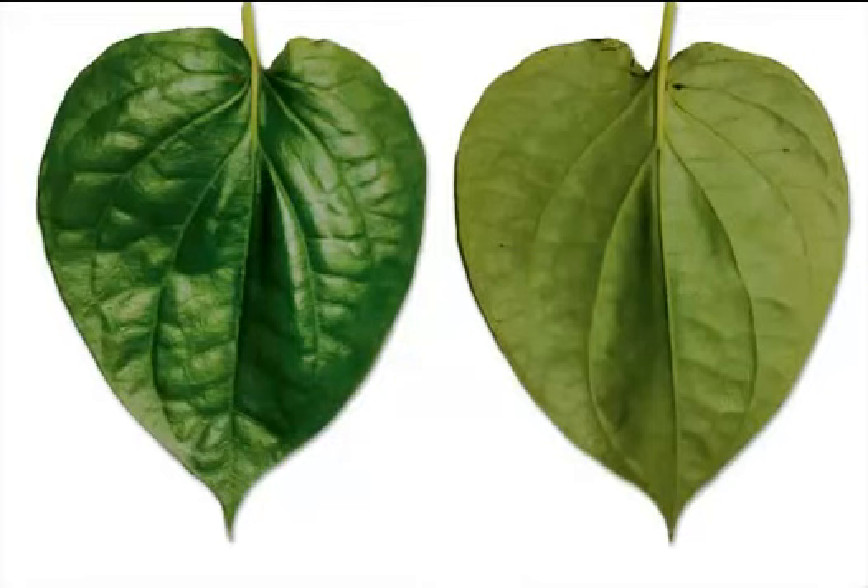Betel leaves have been used as an aromatic stimulant and anti-flatulent. Apart from being served as a mouth freshener, betel leaf is also used as an aphrodisiac. Betel leaves contain many health benefits, curative and healing properties.